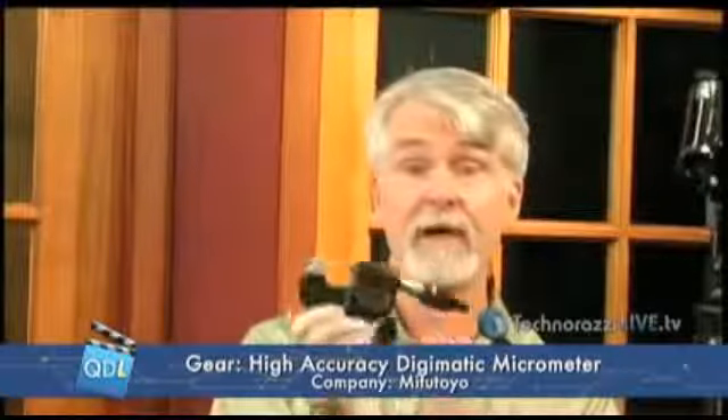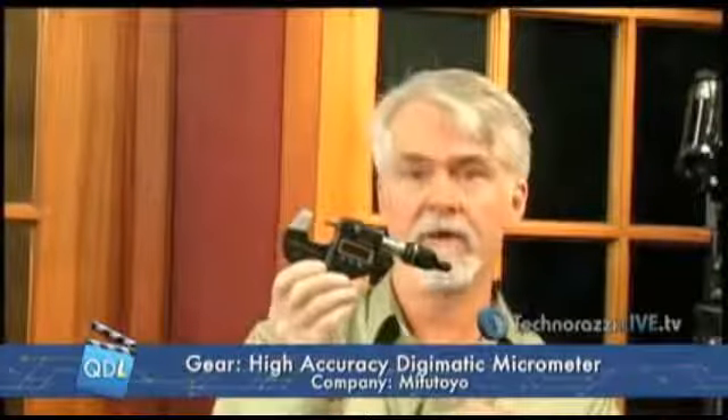What we have here, courtesy of Mitutoyo, is a brand new micrometer. You may be going, 'gee whiz, another micrometer, they're a dime a dozen.' But as Mike pointed out, this one is actually, according to Mitutoyo, the only 0.1 micron, 5 micro-inch handheld micrometer in the world. Brand new from Mitutoyo, and we're one of the first ones to get one.